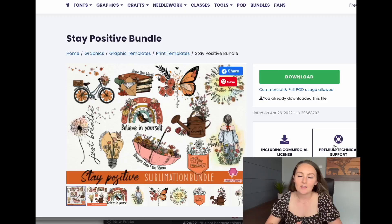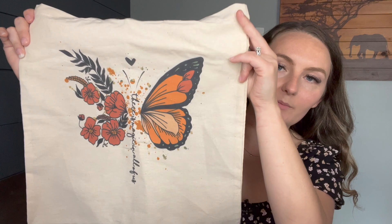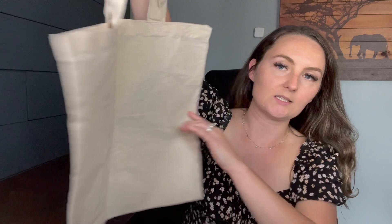On to the review of the canvas tote, which is the Port Authority tote from Monster Digital. The PNG I used came from Creative Fabrica — from a Stay Positive bundle, I chose a little butterfly design with muted colors, a nice saying, and a little splatter. Here is the canvas tote — the design printed very well, the colors look really realistic to the PNG, and I'm really happy with the overall material. The size, handle, and everything is more of what people typically expect when they order a tote bag or book bag, though you can only print on one side and it is a bit see-through.